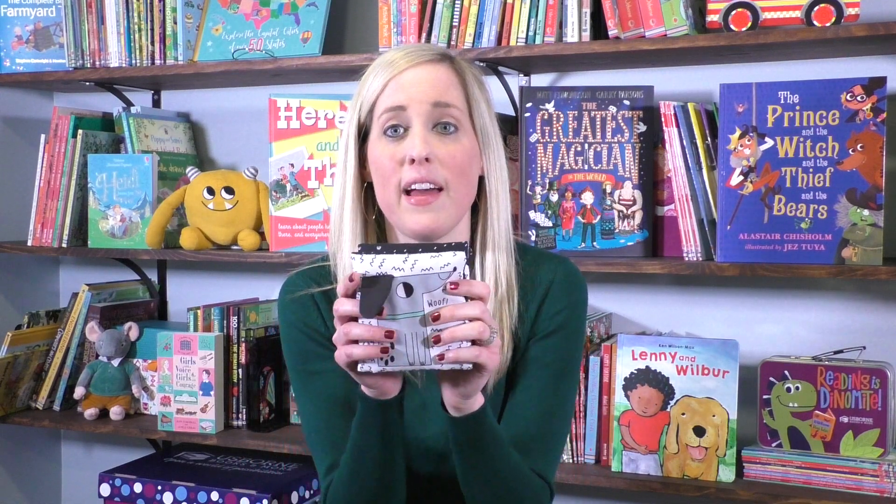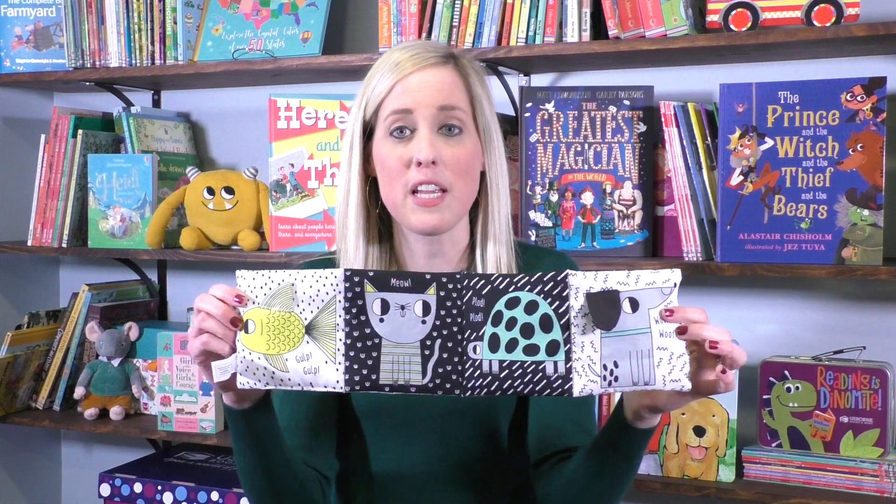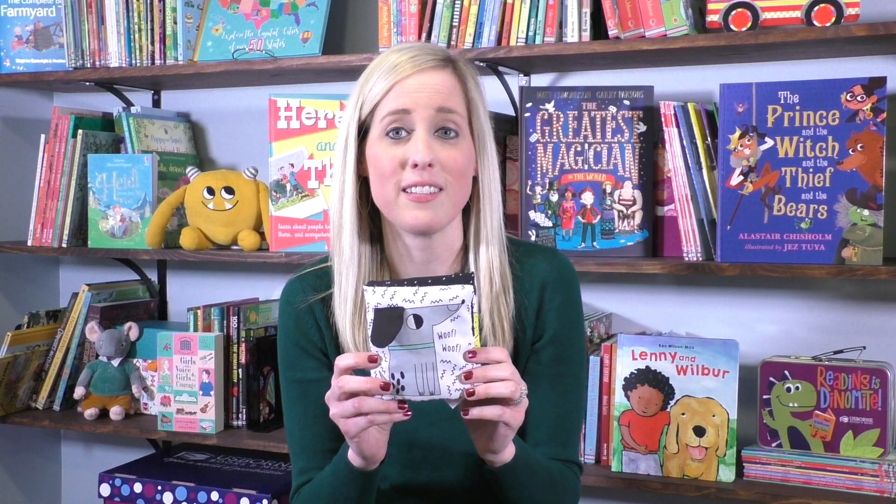Starting with the little ones, we have Crinkle Pets. This is a brand new cloth book that has crinkles on each page, but it's also a fold-out book, so perfect for tummy time. It's got graphics on each side, and we also have Crinkle Jungle in this series as well.